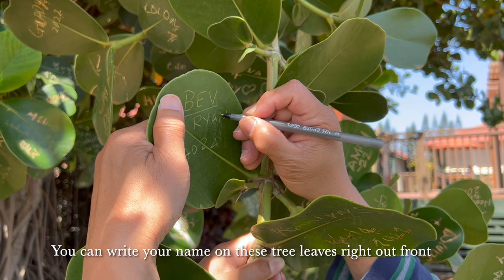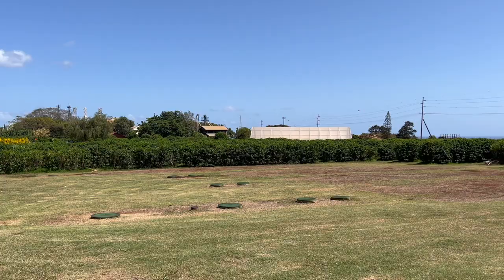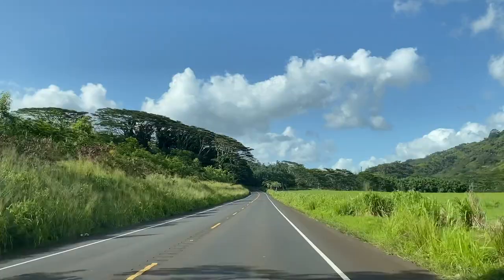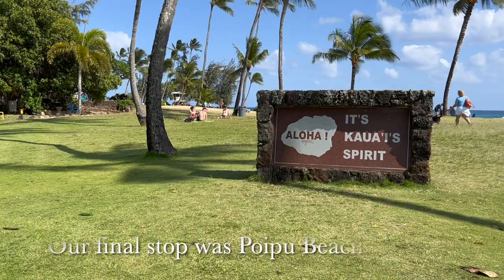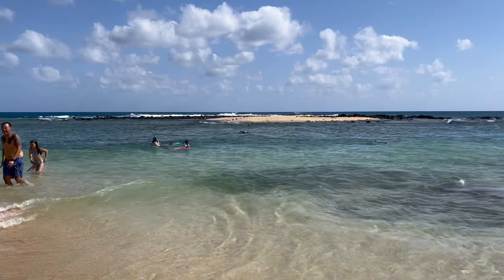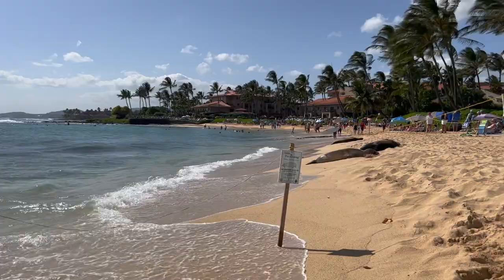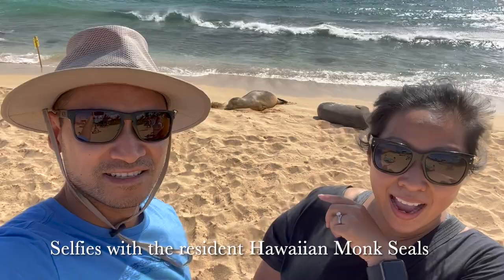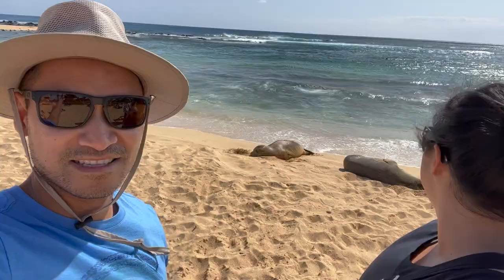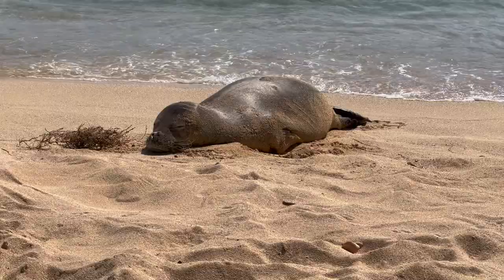Our final day featured Poipu Beach. We saved it for last since it's near the resort and would be an easy stop from the hotel. Poipu Beach is a popular place for swimming, with some of the calmest waters we'd seen our entire stay in Kauai. We even got to see some Hawaiian monk seals just chilling on the beach. That ends our five-day stay in Kauai — we hope you liked our video and we'll see you next time.